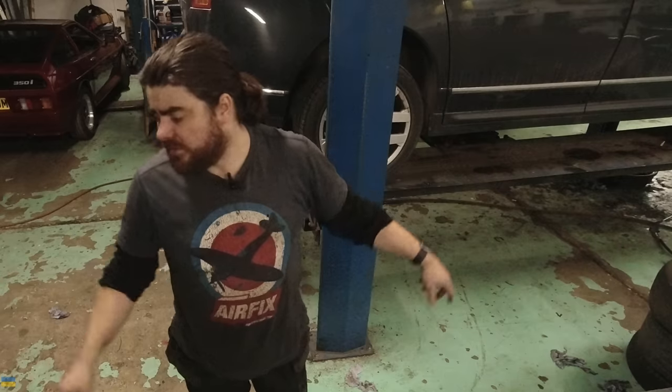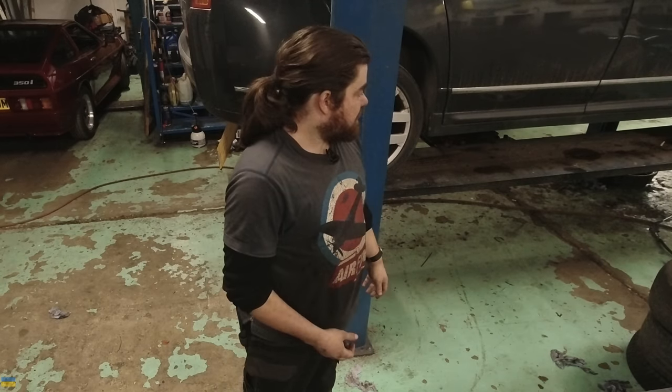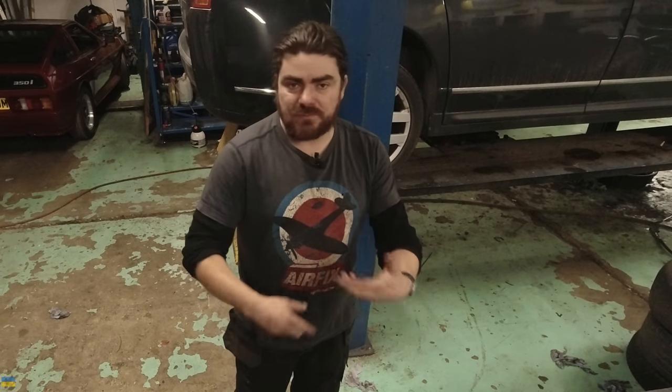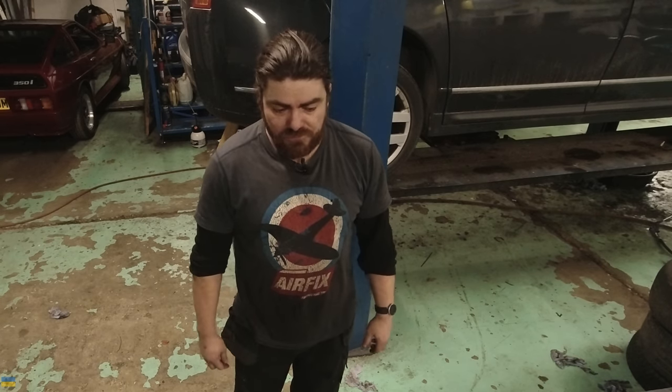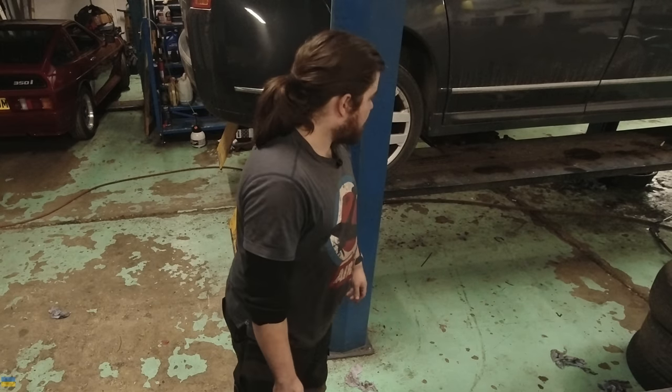The sump cover on the front — the sealer is going off at the moment. That job's done. I've also got a track rod end to change — another one — and then I've got tracking to do.